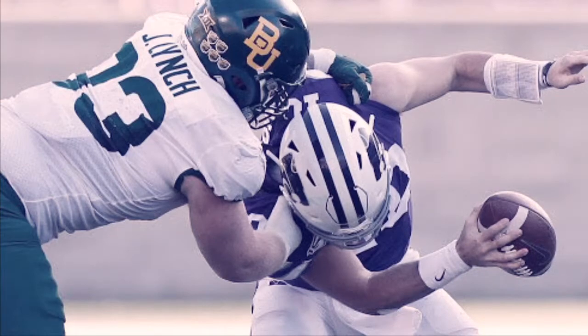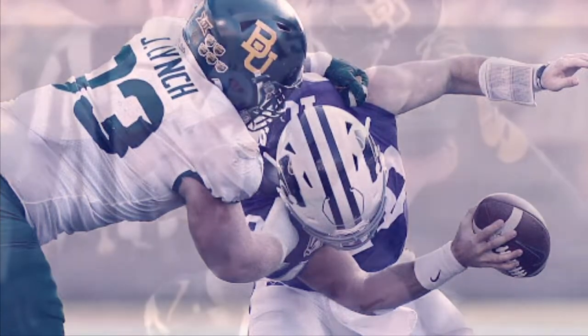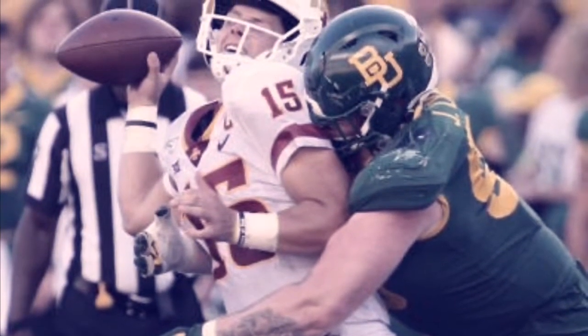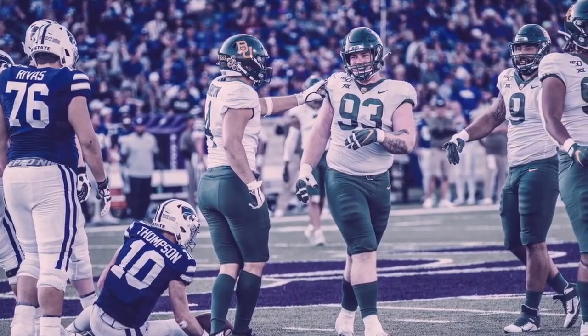Not the fastest defensive lineman — more of an in-between-the-tackles guy. Agility is decent, can move a little side to side. Feet are great, nice for a big man — light-footed with a quick first step. Ran a decent 3-cone at the combine.